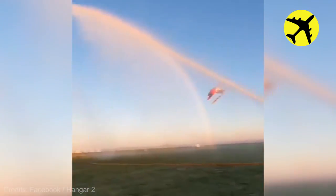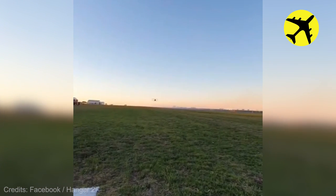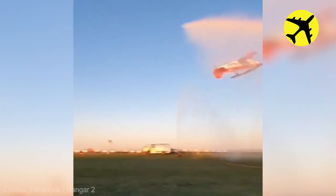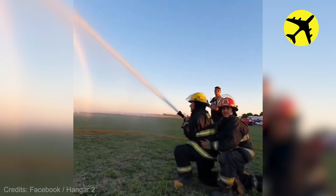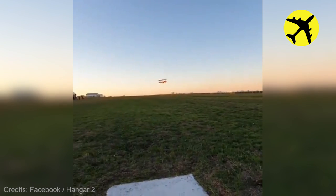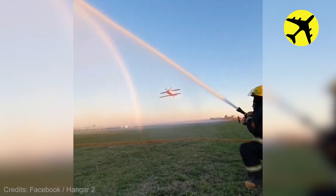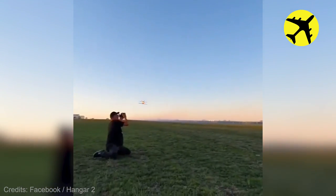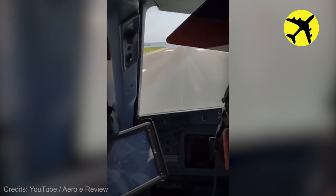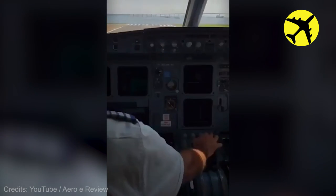This plane performing some cool tricks close to the ground. This pilot decided to go around after a bad attempt at landing, filmed from the cockpit.